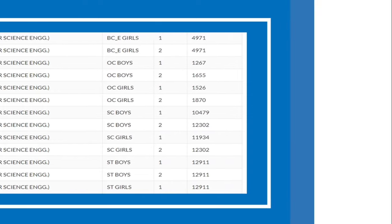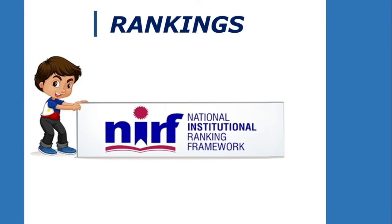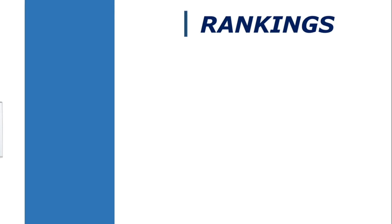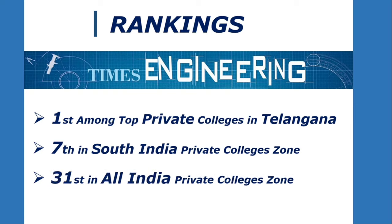Let's see the different types of rankings. CBIT is in the top 100 private colleges of India in the Outlook Ranking, holding 35th position. In the NIRF Ranking, CBIT holds 100th position all over India. In the Times Ranking, CBIT holds the number 1 position in Telangana, 7th position at the South India level, and 31st position among private colleges at the national level.